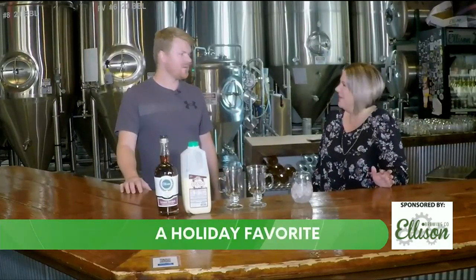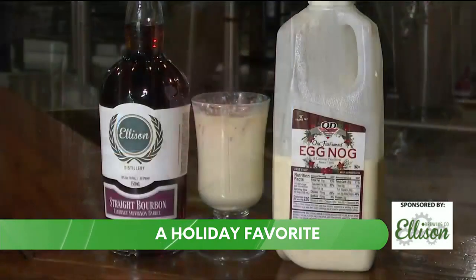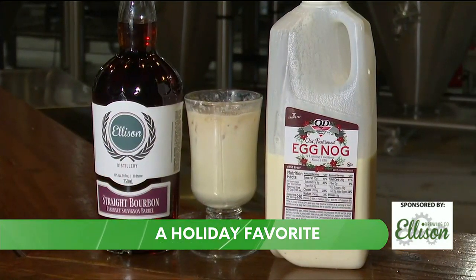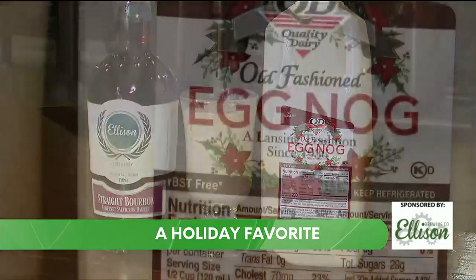It's just eggnog and bourbon. Less seems to be more in this case. This is a drink we've been doing for a couple years here at Ellison. Quality Dairy eggnog has been a staple in my life since I worked at Quality Dairy growing up, and everyone loves it. So we just keep it really simple.